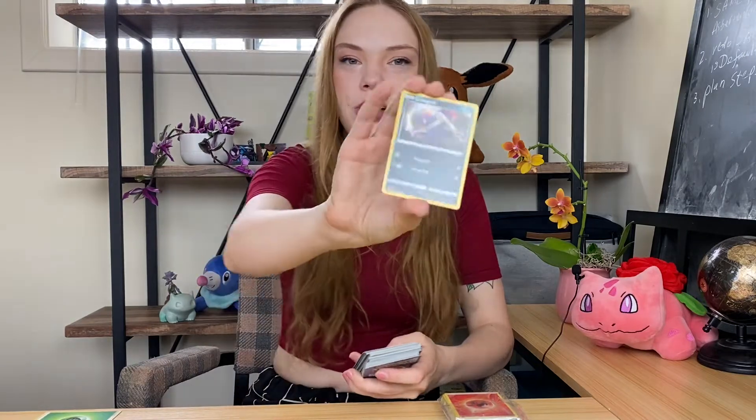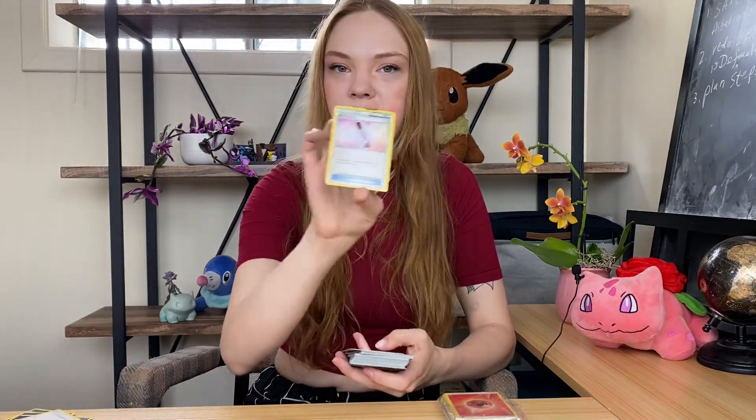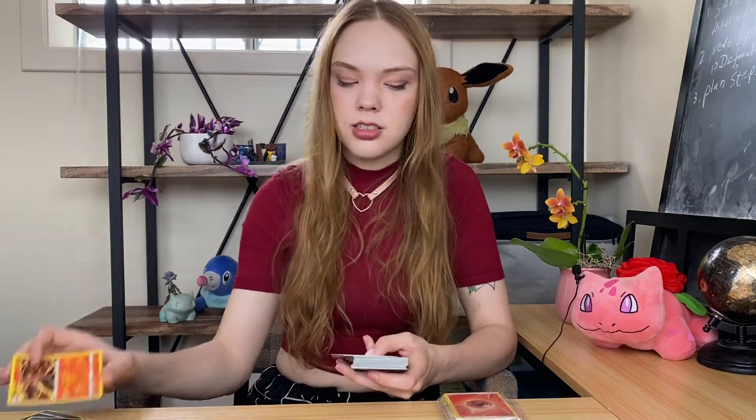Moving on to the third pack. We're starting off with Energy. Croagunk with some Wild Arms. Another Trubbish and Garbodor — more of my faves. Poochyena. Peeky Peck. Fairy Drop. Terrakion. Riolu. Heatmor. Claydol. Magcargo. Squovit — not as cute as the other Squovit though, still kind of cute. Another Chatot. Tranquil and Pidove — got both of them here, very cute.